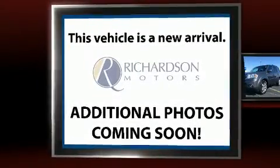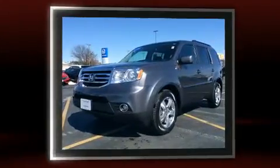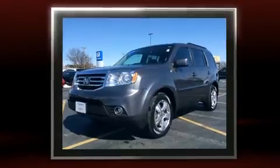You can expect a lot from the 2014 Honda Pilot with fewer than 35,000 miles on the odometer. This four-door sport utility vehicle prioritizes comfort, safety, and convenience.